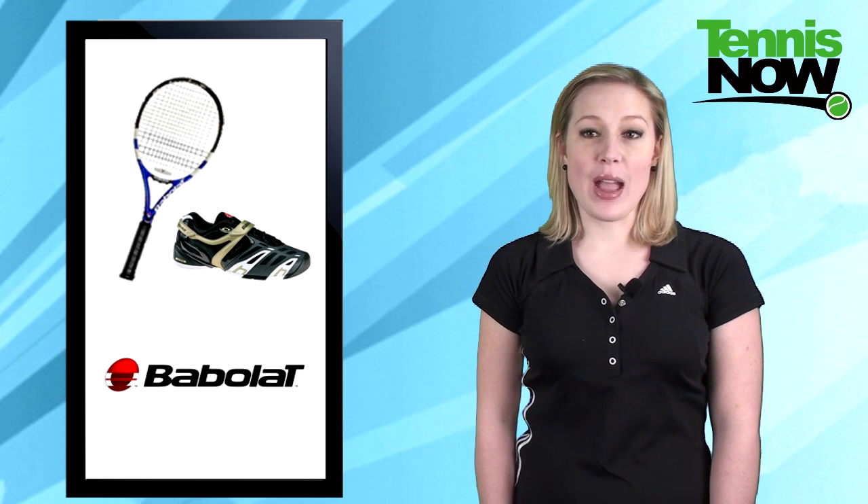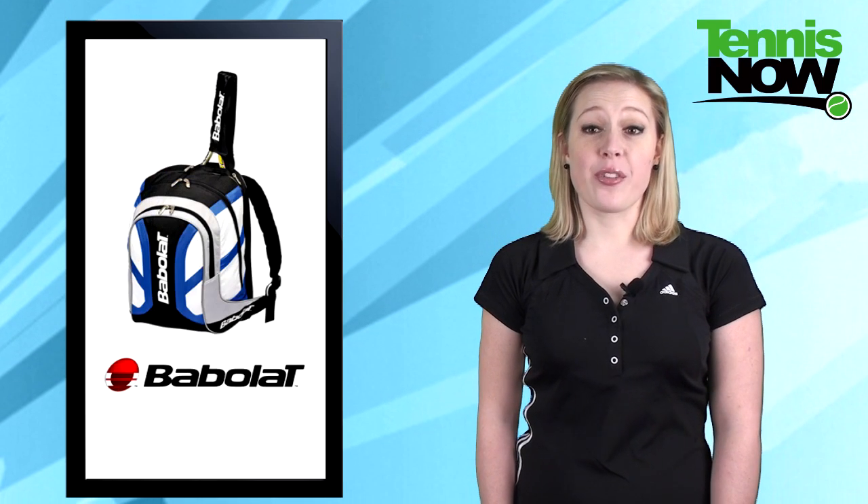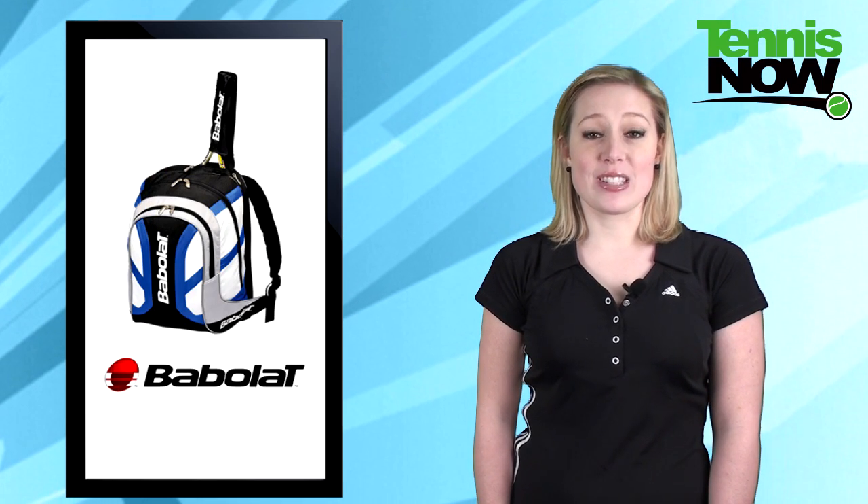How about something for free? If you're in the market for a pair of shoes and a racket, it's simple. Just purchase a Babolat shoe and racket and you'll get a club backpack free at all participating retailers until May 18th.